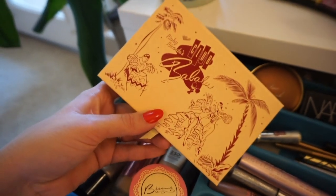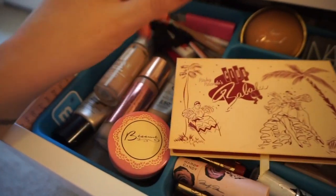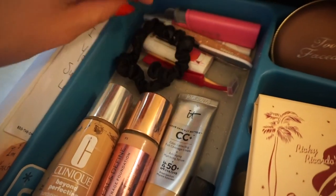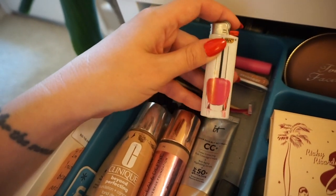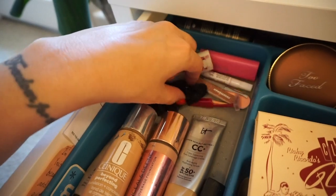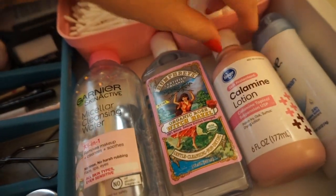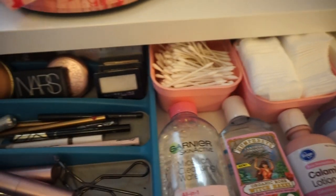Over here I have my eyeshadow palette of the moment, which is from the I Love Lucy collection — so fabulous. Underneath that I have my foundations that I like to cycle through, some extra powder by Besame, and then a section of random tools: a couple of lighters with nail polish designs on them for lighting candles, tweezers, nail glue, an eyebrow razor. On this side: micellar water toner, calamine lotion, deodorant, Q-tips, cotton pads — and that is it for that drawer.